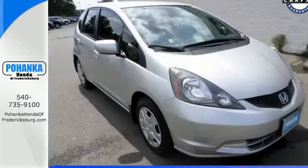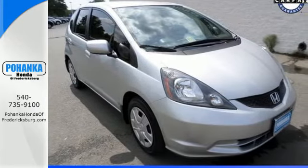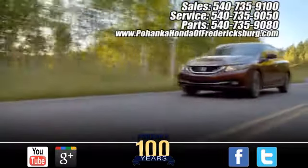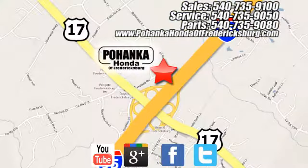The critics love the Fit, and so will you. See it for yourself today. Pohanka Honda of Fredericksburg is a great place to buy a car, conveniently located at 60 South Gateway Drive in Fredericksburg.